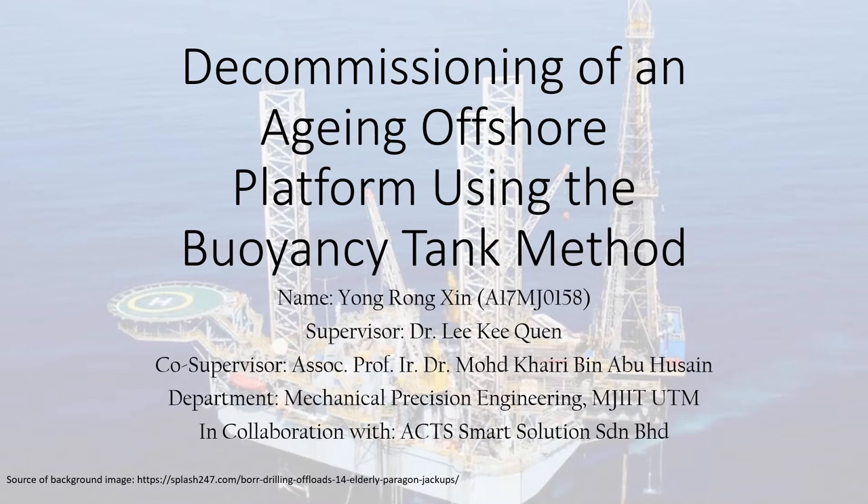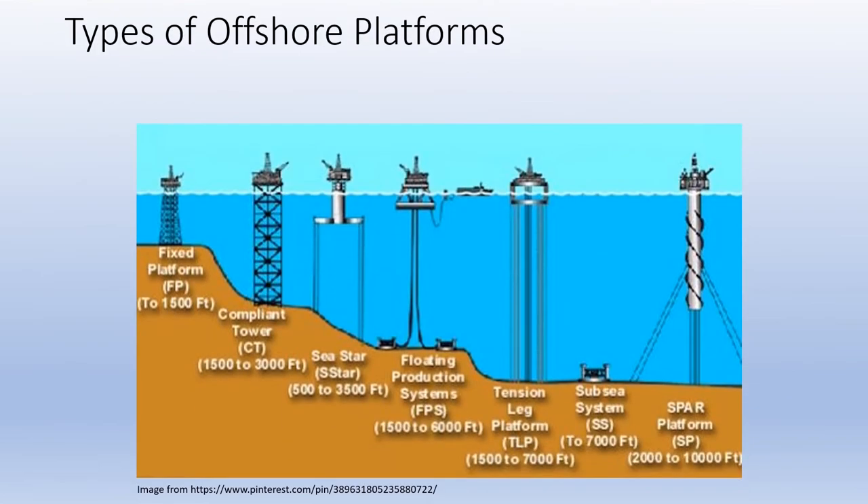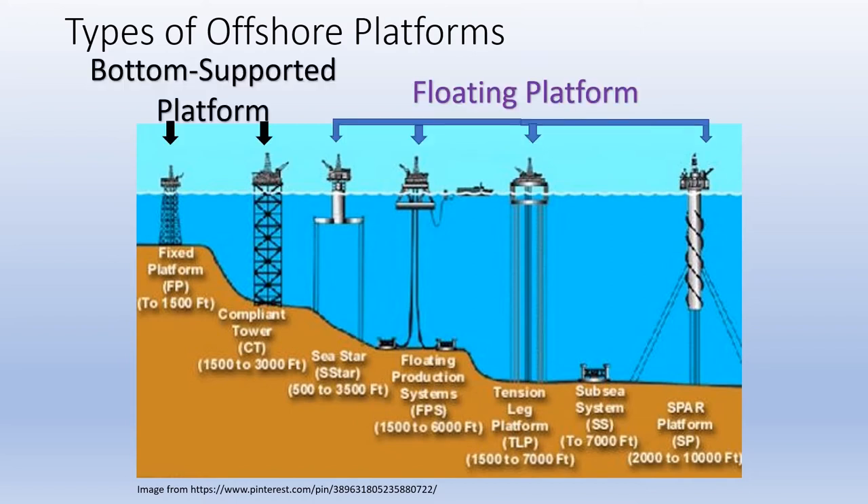There are various types of offshore platforms available all around the world, depending on where the crude oil and natural gas field is located. But all of them can be grouped into two types: the bottom-supported or the floating offshore platforms.